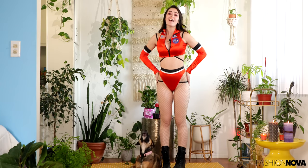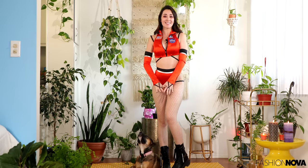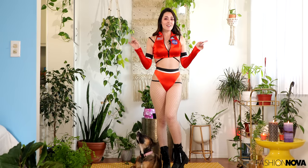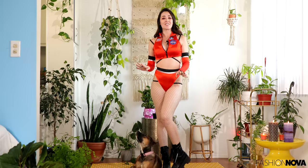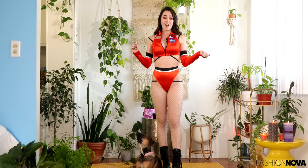Hey everyone! Welcome back to my channel. It is my favorite spooky season. Fashion Nova has some of the sexiest Halloween costumes. Every year they come out with some really creative stuff. I just honestly wanted to try on my Halloween costumes for you guys — just sit back and watch.